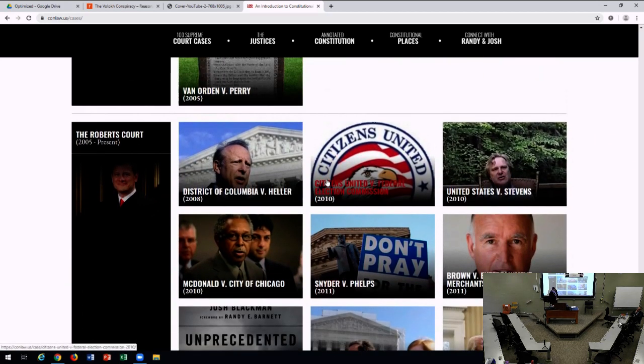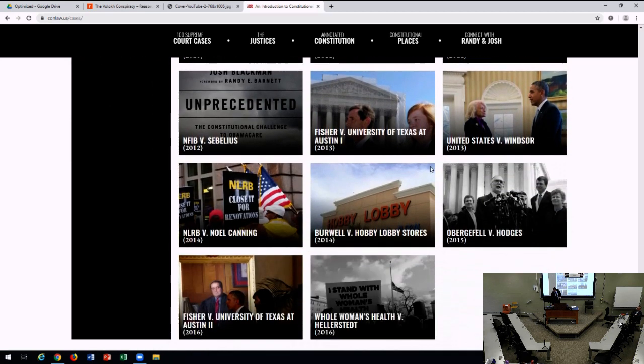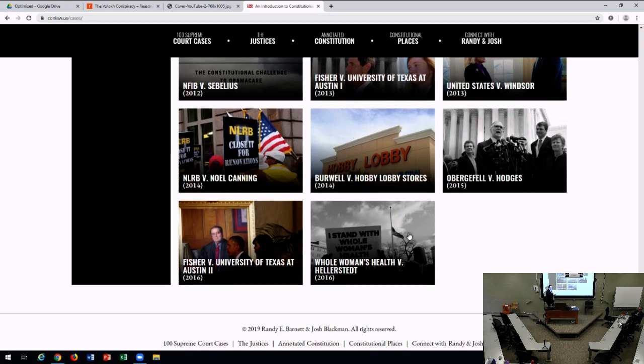Finally, we move on to the Roberts Court — a not-yet-finished court. We have cases like Heller on the Second Amendment, McDonald incorporating the Second Amendment to the states, a trio of First Amendment cases — Stevens, Snyder, and Brown — and of course NFIB versus Sebelius, the Obamacare decision in 2012. We have Fisher on affirmative action, Windsor on the Defense of Marriage Act, Hobby Lobby, Obergefell on gay marriage, and our last case, Zubik versus Zubik. It's about 300 pages to go through the entire history. But if you don't like to read, you can also watch the videos.